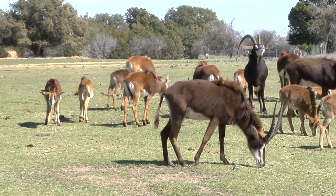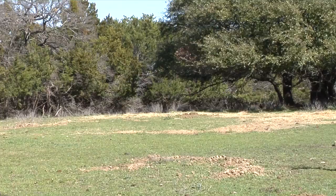Hey guys, Michael Byrd here. Welcome back to another Fun Fact Friday. Today's Fun Fact Friday is going to be about sable antelope.